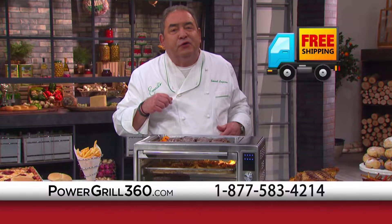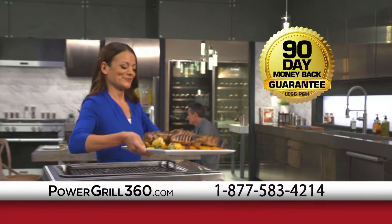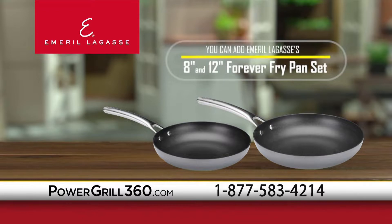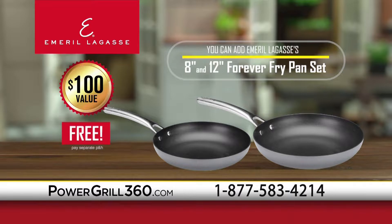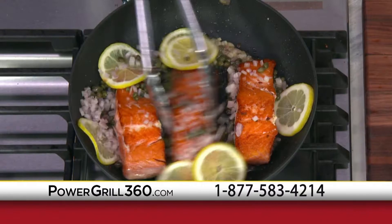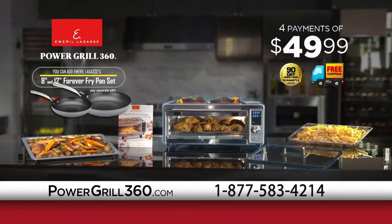I'm so certain you're going to love my Power Grill 360, I'm going to let you try it in your home for 90 days. If you don't completely love it, send it back for a full refund — no questions asked. And this deal gets even better: you can add Emeril Lagasse's 8-inch and 12-inch Forever Fry Pan Set, a $100 value, free — just pay separate processing and handling. Sear like stainless, caramelize like cast iron. This pan does it all with a super non-stick surface that will stay non-stick forever, guaranteed. You'll get the Power Grill 360, the tempered glass lid, stainless mesh basket, airflow rack, roasting bake tray, Emeril's recipe book, and Emeril's Forever Fry Pan Set — and free shipping. This is valued at over $1,000.